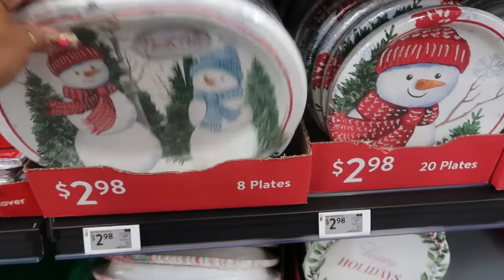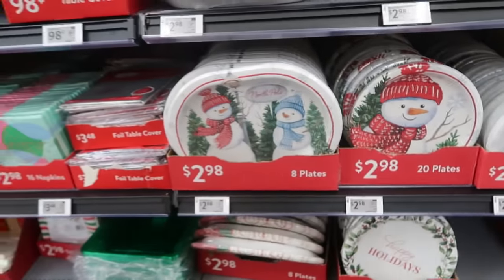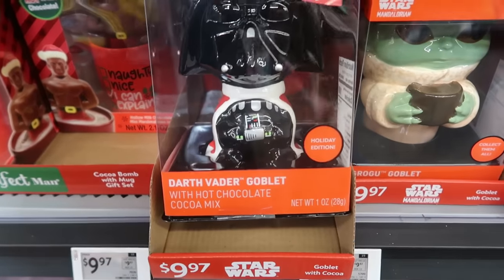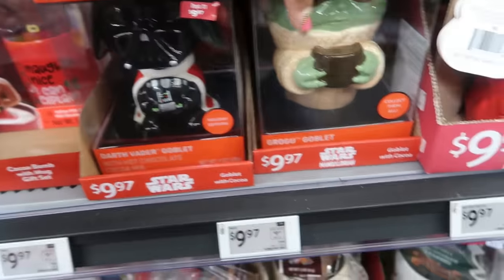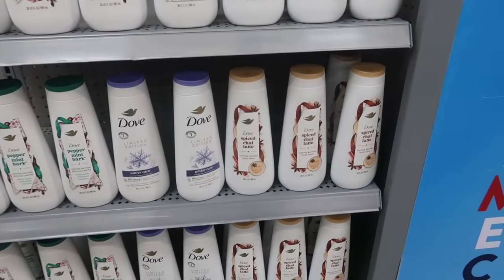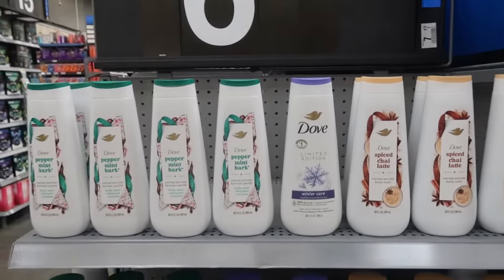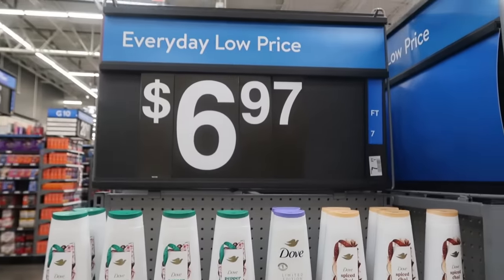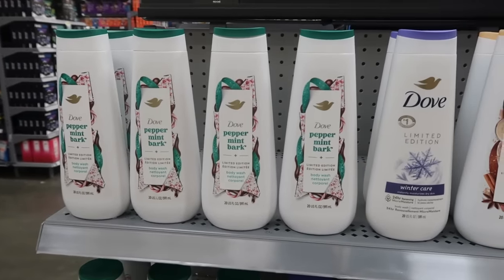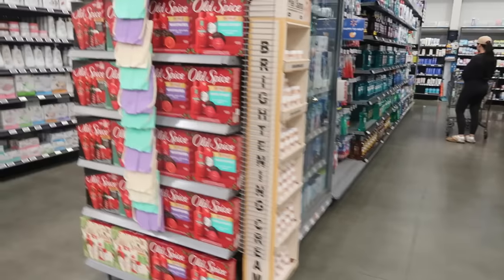The snowman plates are $2.98 — for $20 the bigger ones you get 8. Darth Vader goblet is $9.97, right there — it comes with hot cocoa. Here's the Dove that I was talking about from the other Walmart — spiced chai latte, peppermint bark — these are $6.97. There's some more Dove, the gingerbread and hot cocoa — I keep talking about that from Target. So there's a few Dove soaps out for the holidays.